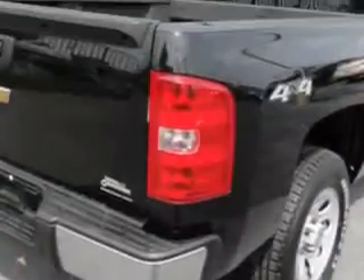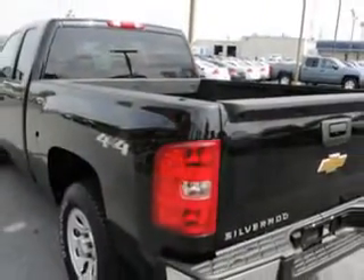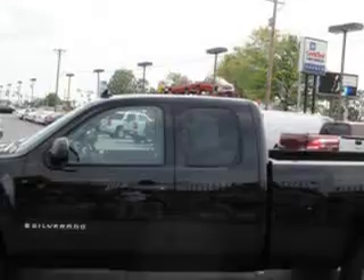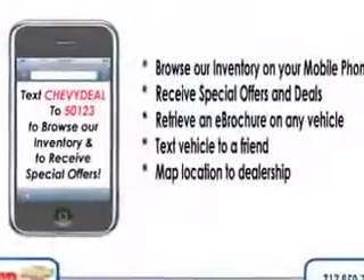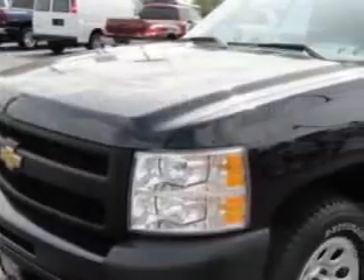You will love this black 2009 Chevrolet Silverado 1500 work truck, equipped with an eight-cylinder engine and an automatic transmission. Enjoy this utility truck with features like four-wheel drive, fuel data display,